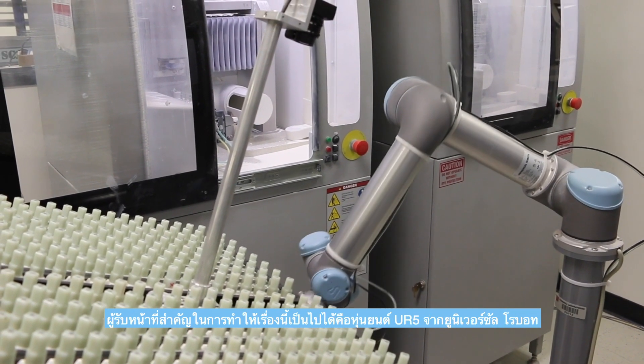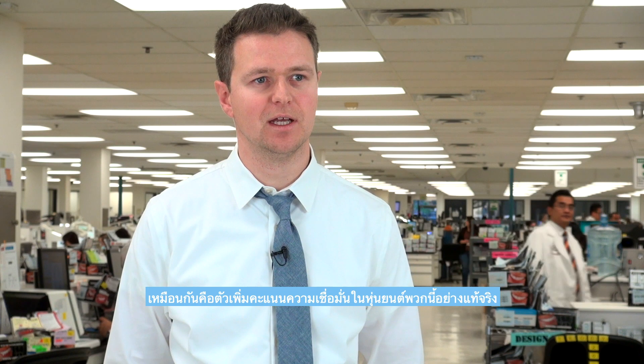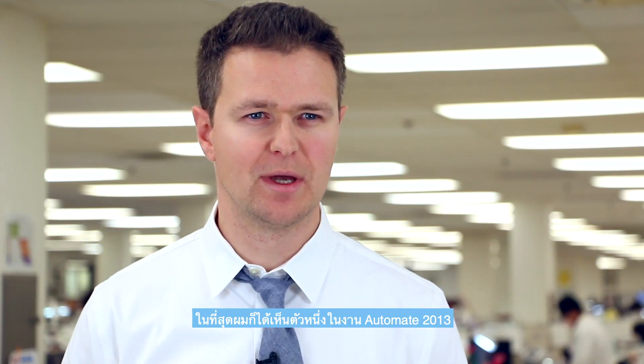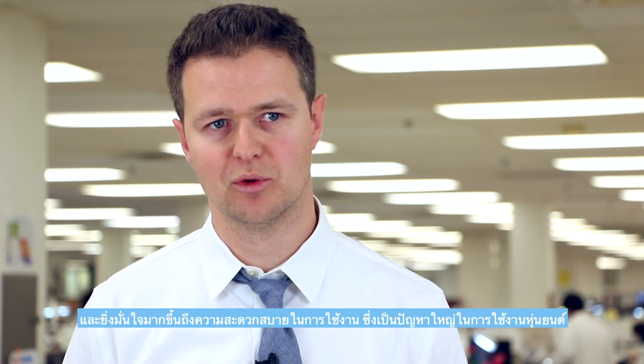A key enabler in this is the UR5 robot from Universal Robots, a robot that Glidewell has been following for a while. Hearing that BMW were using it was a good vote of confidence. I finally saw one at Automate 2013 and was convinced at the ease of use and that it was a real industrial piece of machinery.